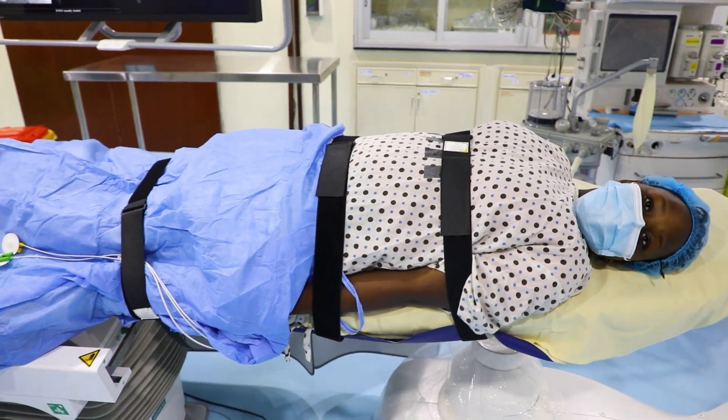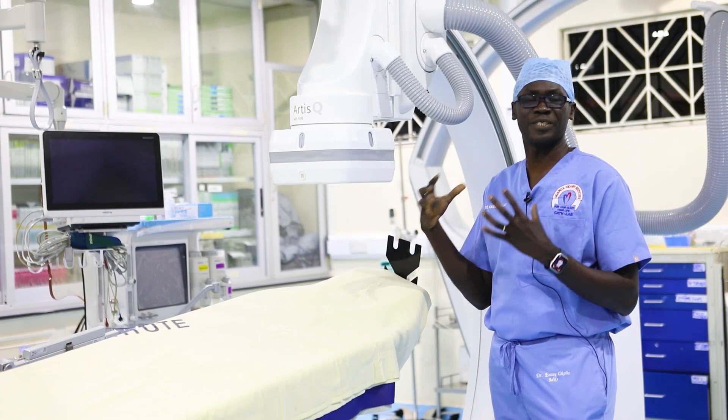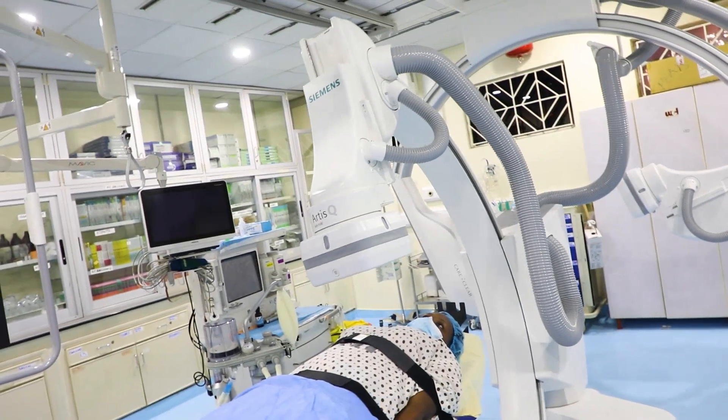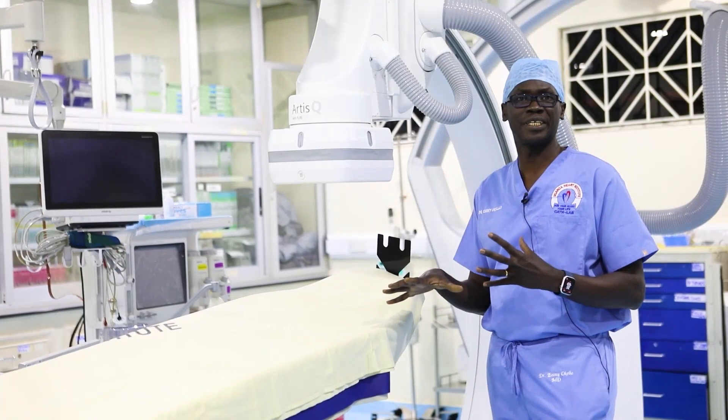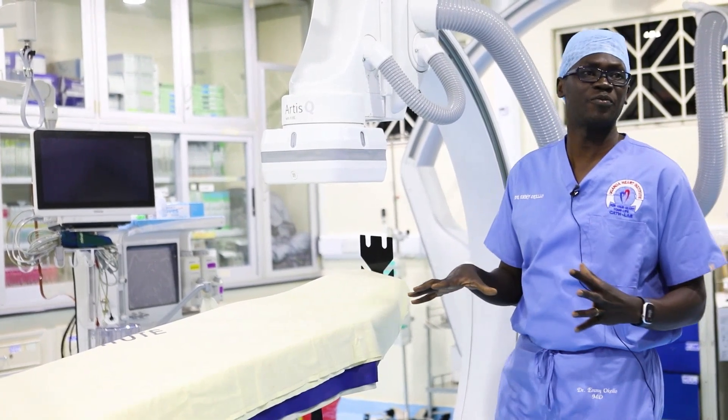See that as you're turning this bed, the camera is able to acquire images at very special angles that will allow us to perform procedures on this patient's heart in ways that have not been done before.